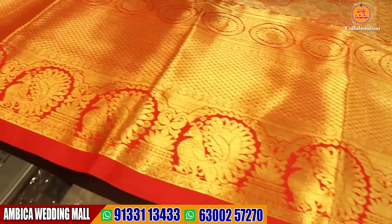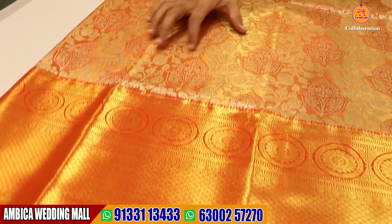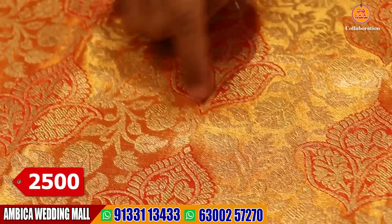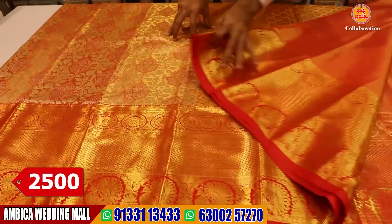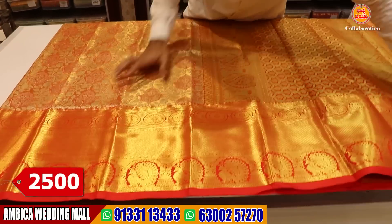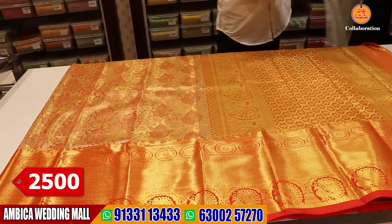We use the same border as well as the long border. We have long borders with gold jerry and silver jerry all over the saree. We have the same color combination and contrast blouse. We have soft fabric and a number of designs and color options available.